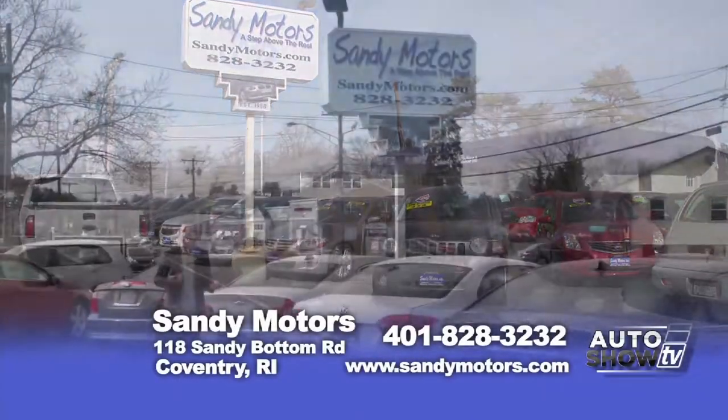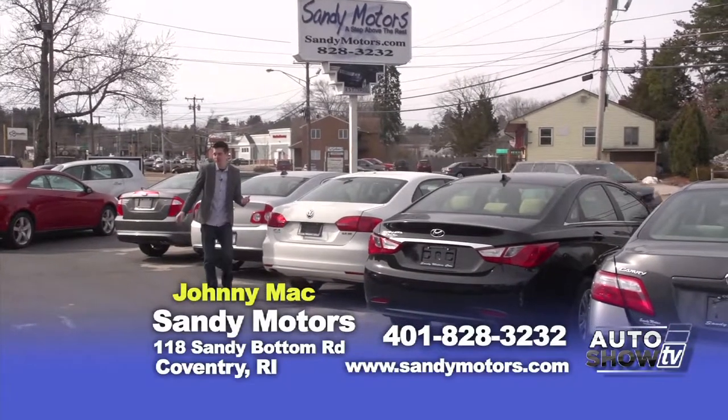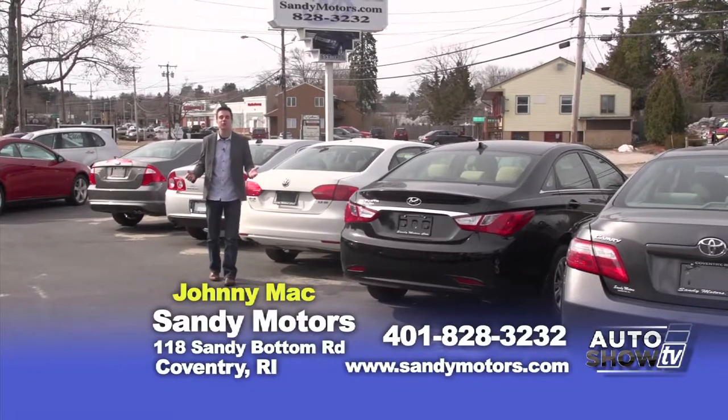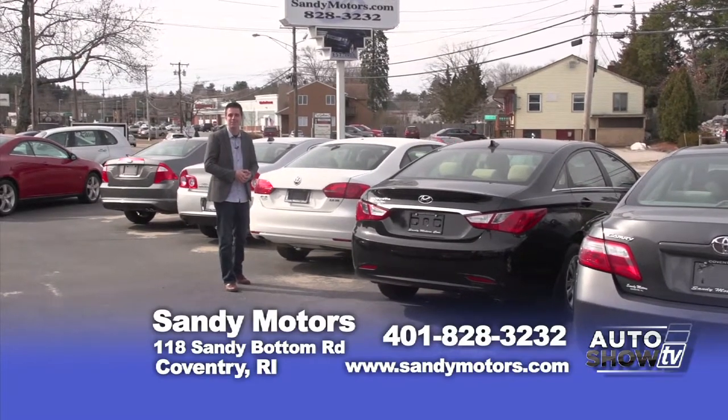Where did March go? We're finally here in the last weekend. April is right around the corner, and that means April Fool's Day. Welcome back to Sandy Motors here on Auto Show TV. I've got some great cars, trucks, and SUVs to show you today, so let's go car shopping here at Sandy Motors. The warm weather is finally approaching and you can tell because the geese are back in town — that means it's time to take the top off your Jeep or your convertible.